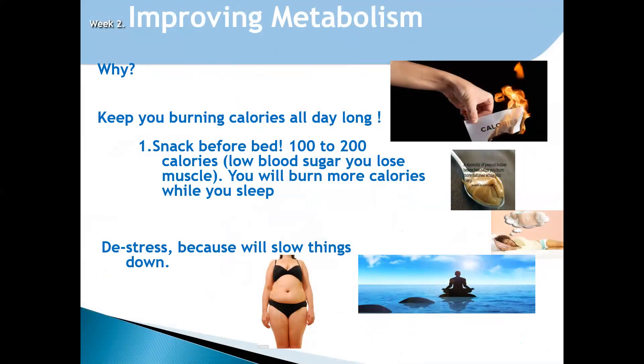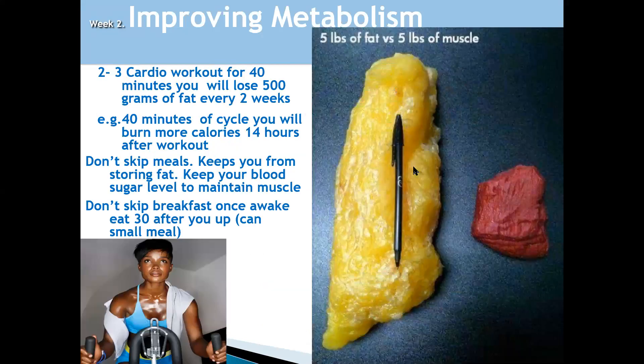How do we improve our metabolism? It's very important that we improve it because when we improve our metabolism, we'll be able to burn calories. What actually dictates metabolism is your muscle mass. If you actually have more muscle and do more exercise, that will definitely help you improve your metabolism.